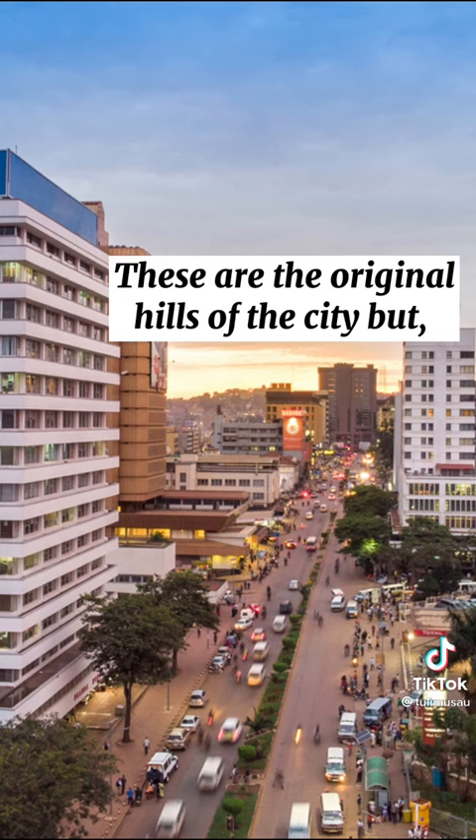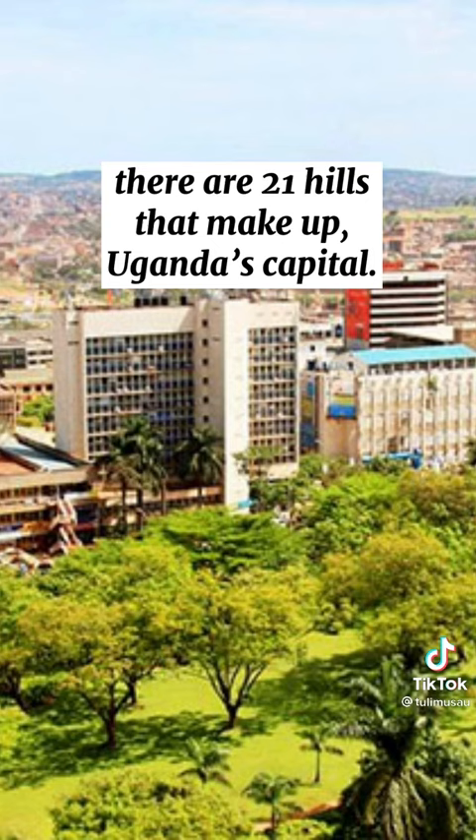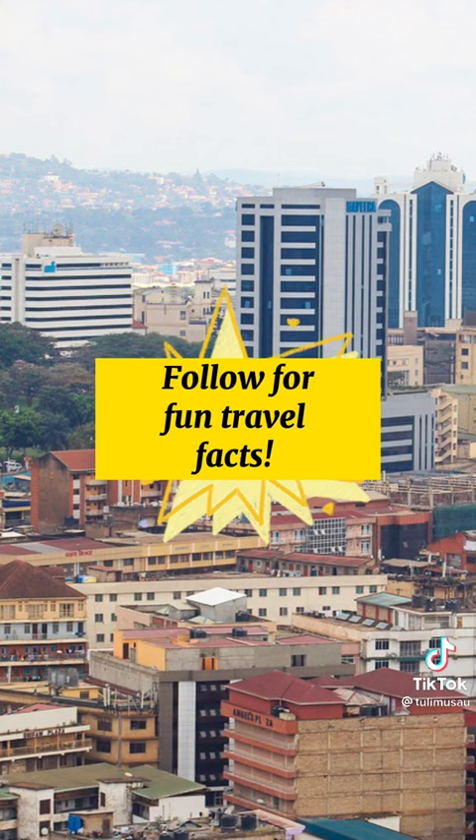These are the original hills of the city, but there are 21 hills that make up Uganda's capital. Follow for travel facts.